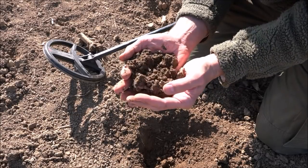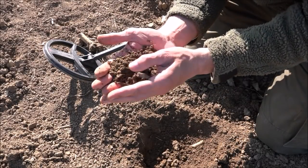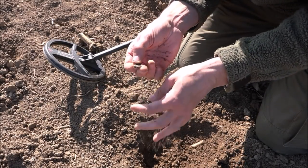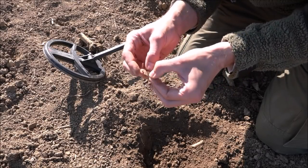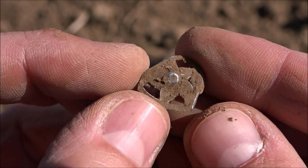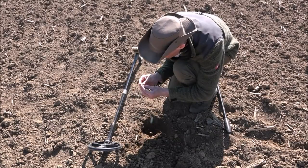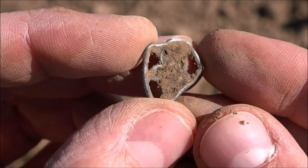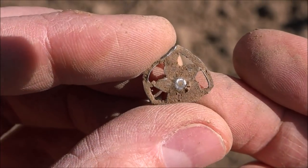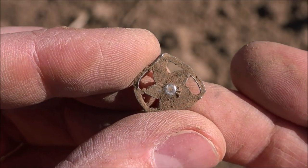Exciting moment. It sounds like a silver coin, so I hope it's another coin. Here it is. Oh, this looks nice. It's a star-shaped item and it looks like silver. Wouldn't you agree? This has to be silver. It's damaged, it's bent I would say. Very delicate item.